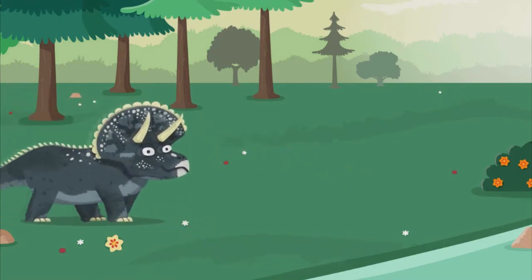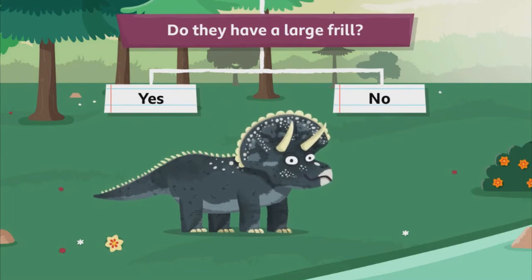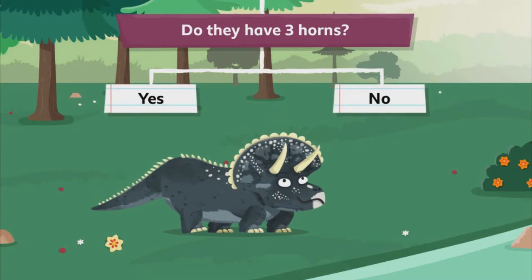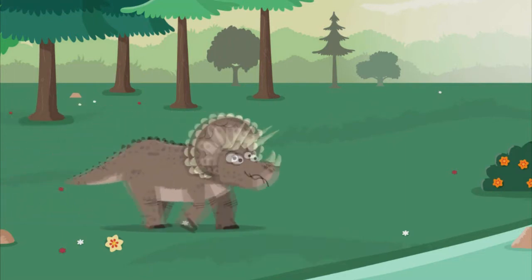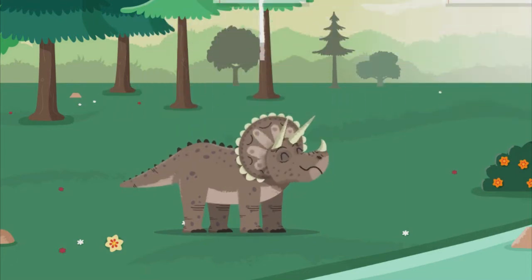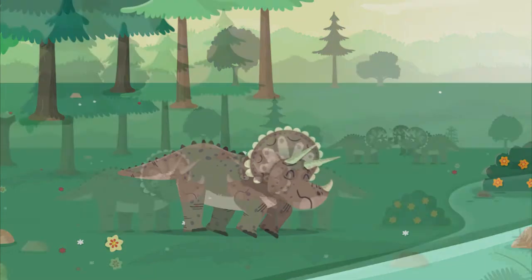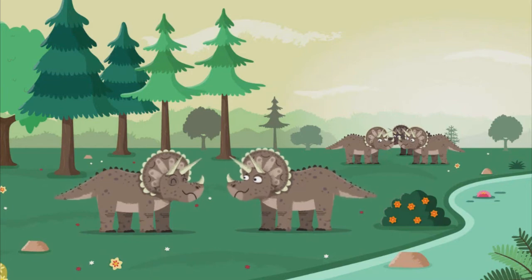Hmm, maybe this one. Do they walk on four legs? Yes. Do they have a large frill? Yes. Do they have three horns? Yes. That was close, but no — that was a nedoceratops. Questions and answering them can help identify all sorts of animals, and look, there's a whole herd of triceratops!